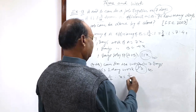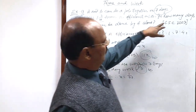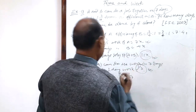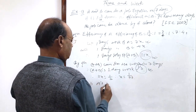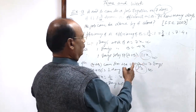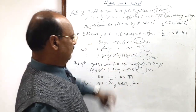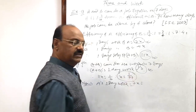Therefore x is equal to one by seventy-seven. We have to find out how much time will be required when A works alone. A's one day work which we have already calculated is seven x, and x is equal to one by seventy-seven.